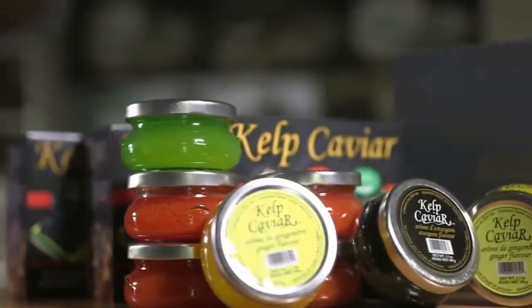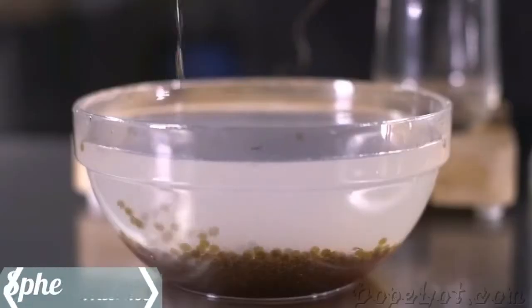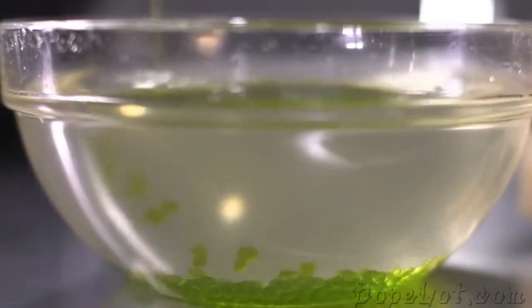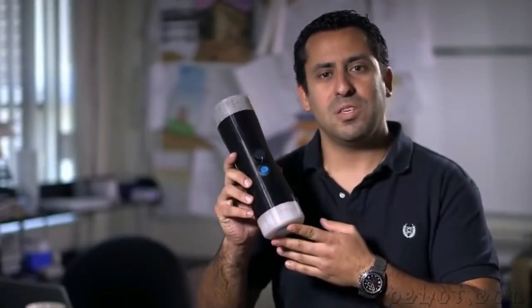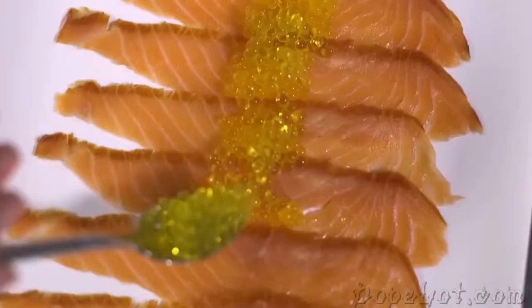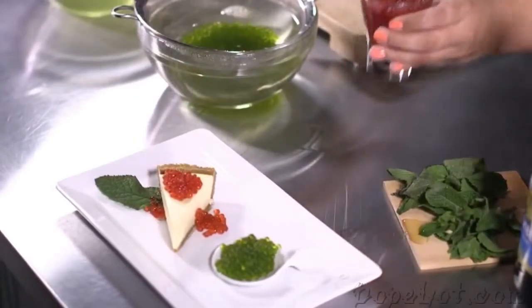My name is Naor Cohen. For the last three years, I've been running a caviar substitute business. The process we use to turn our liquid mixture into pearls is called spherification. We've had so many requests to make this process available on the consumer level, and today this is exactly what we are doing with the spherificator. Once you understand the simple process behind spherification, which we will show you in a few seconds, you'll have endless possibilities at your fingertips — from drinks to appetizers to main courses and even desserts.